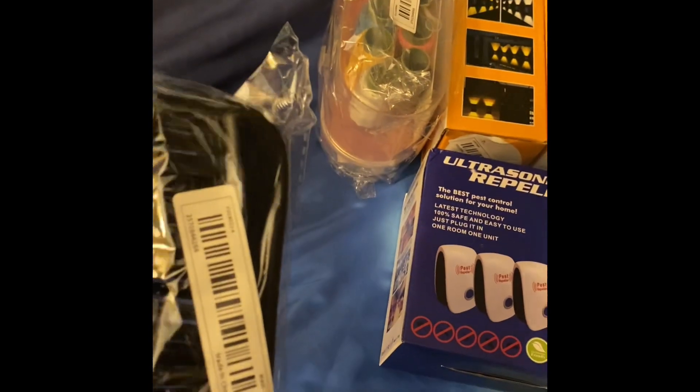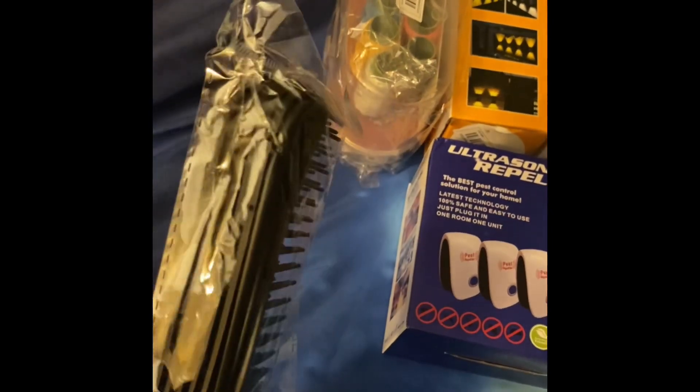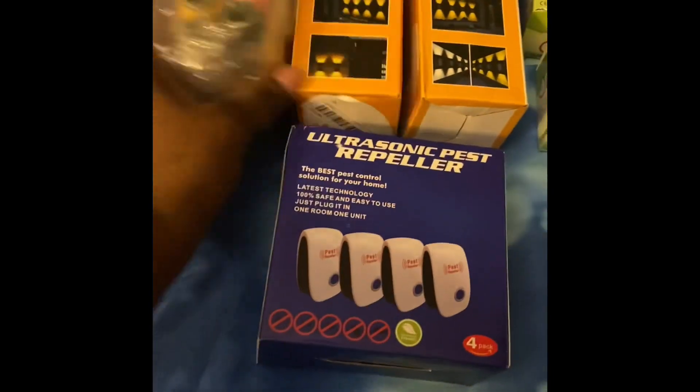Okay, so here it goes. I have a detangler brush — it's one of those ones that expand, I wanted to try that out. And a sewing kit, to get the needle and thread.